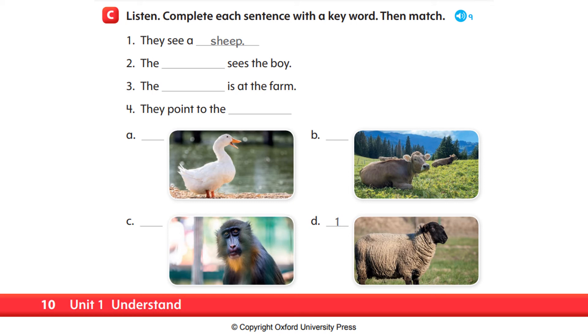Number two. The monkey sees the boy. So, the answer is monkey. Let's have a look at the pictures below — which one is a monkey? Is it A, B, or C? It's letter C. Very good. So, we will put number two at letter C.